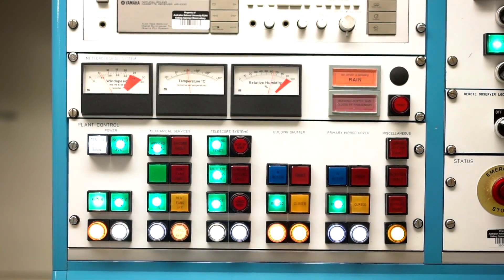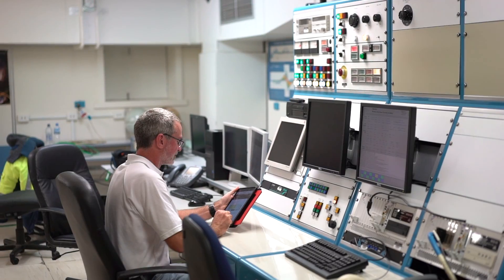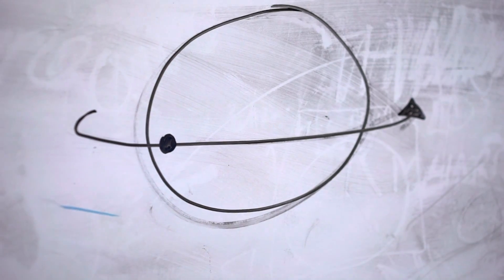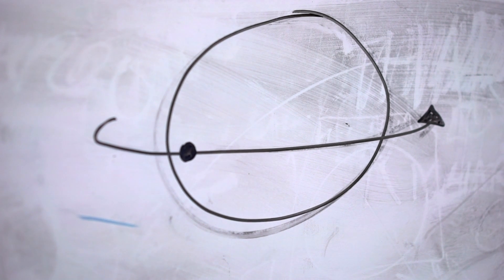There are actually 50 individual telescopes located at Siding Spring Observatory. There are a number of larger telescopes up here, including the one we're sitting in at the moment, that are used remotely — so the observer can actually be anywhere in the world and use this telescope.